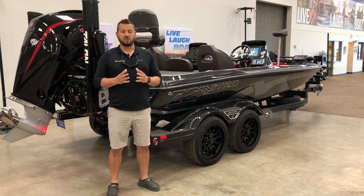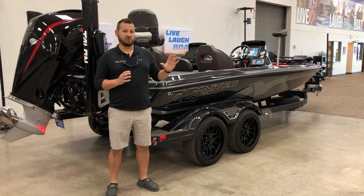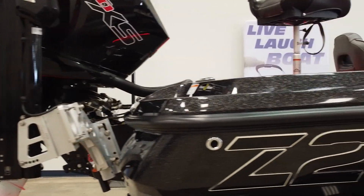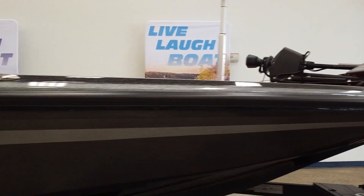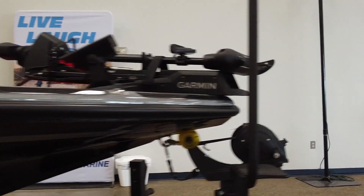Hey guys, it's DJ again here at Norse Marine and today we've got a special boat that just showed up. It's the 2022 Nitro Z21 XL that we've all been waiting for. This is a totally redesigned boat with a lot of different electronics, so let's climb inside and see what it's all about.